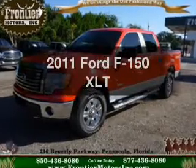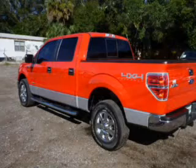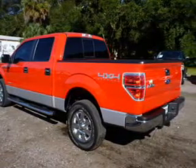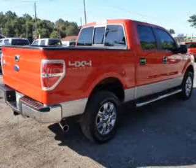Presenting the 2011 Ford F-150. If you're looking for a first-rate auto, this one could be yours today. The powertrain includes four-wheel drive with a solid six-cylinder engine, driven by a six-speed automatic transmission.